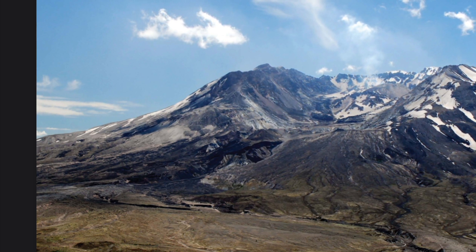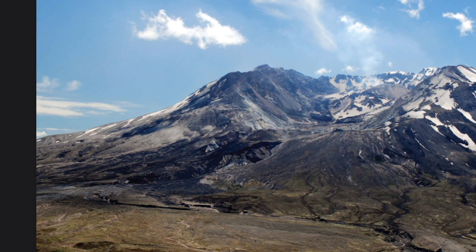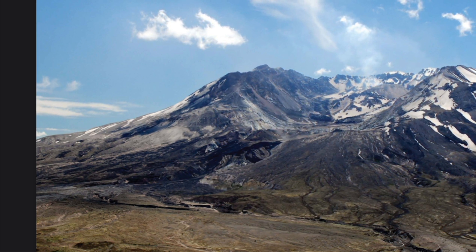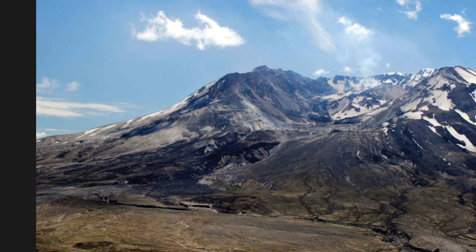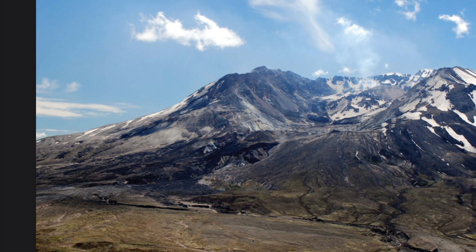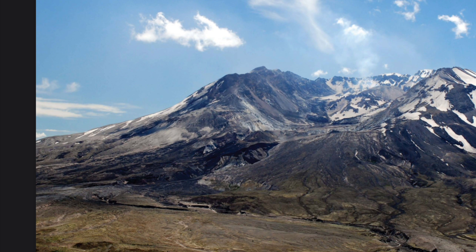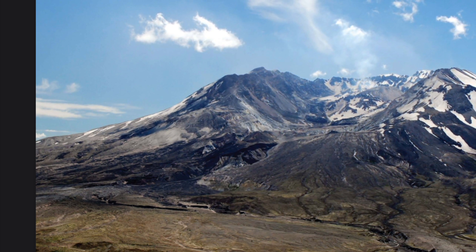This is what Mount St. Helens looks like today. It's still tall enough to rise above the clouds, but if you compare this to the first picture, you can see that it's not the same mountain it used to be. Mount St. Helens has erupted several more times after that day in 1980, and it still erupts occasionally to this day.